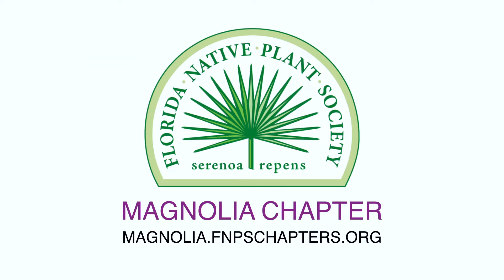This segment brought to you by the Magnolia Chapter of the Florida Native Plant Society. To learn more about the work it's doing to promote the preservation, conservation, and restoration of the native plants and native plant communities in Florida, visit magnolia.fnpschapters.org.